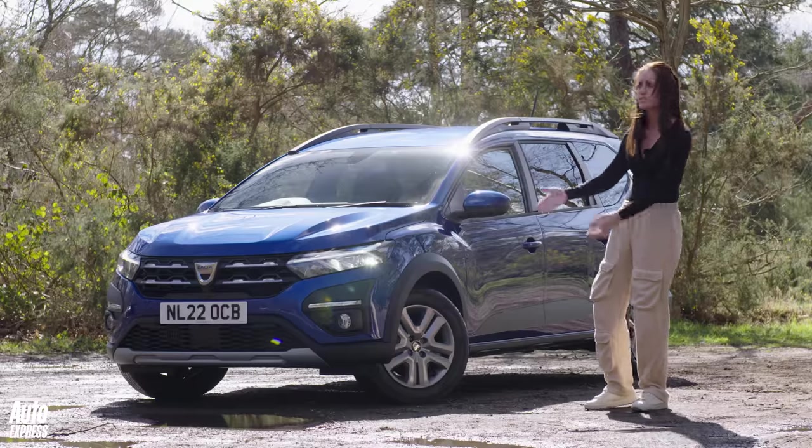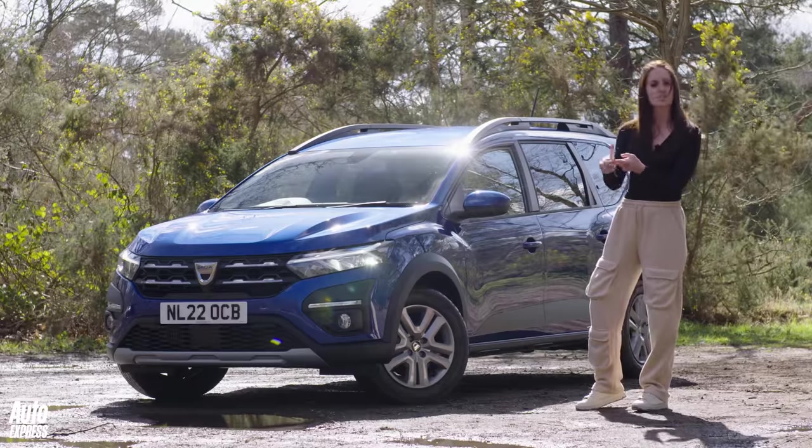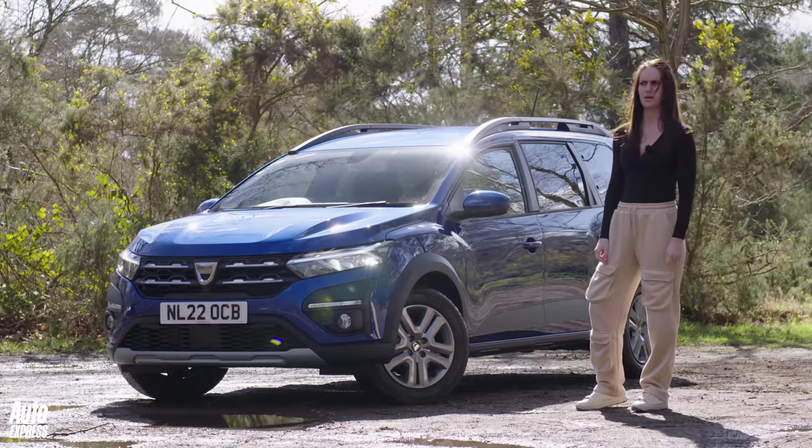The car still has to be good for that amount of money, so we're going to look at it properly today — check out the tech, check what it's like to drive, and the practicality. But £196 a month? Oh, that's bus pass money.